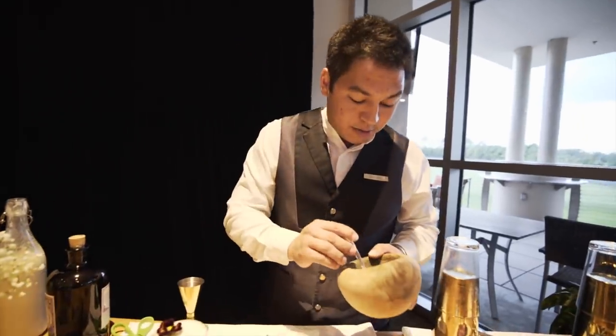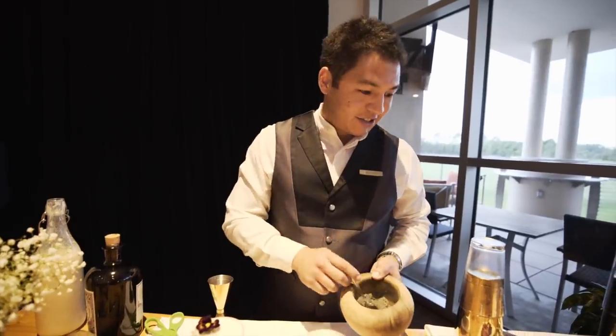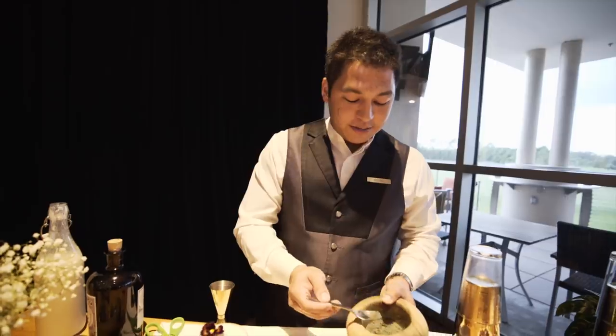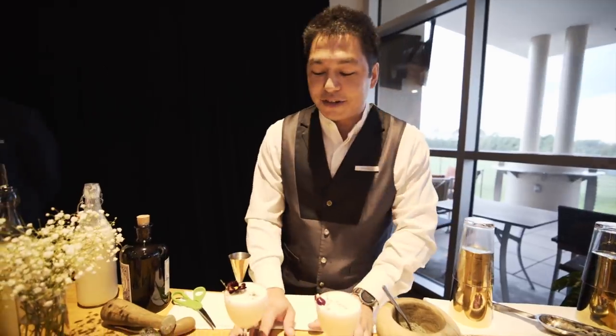I took some violet liqueur and dehydrated it for four days, turning it into a crystallized candy. It's delicious. Then I just ground it up to add another layer to the drink.